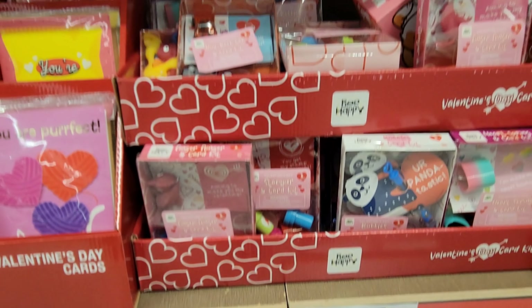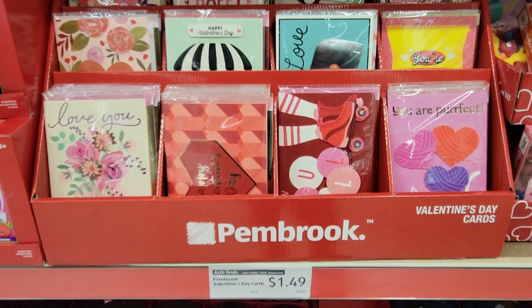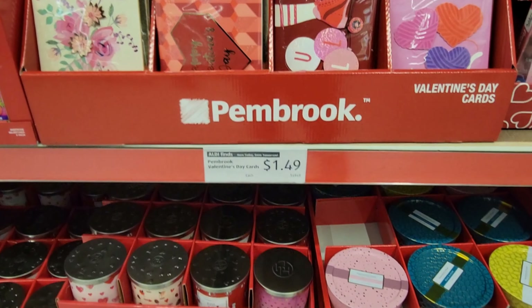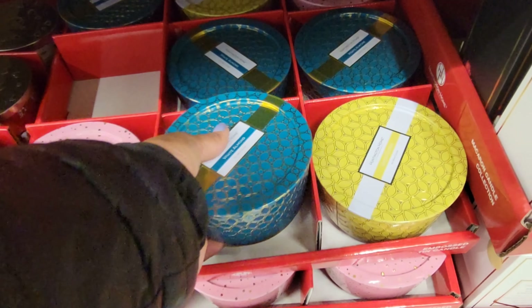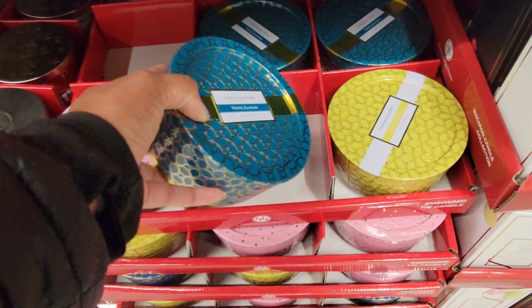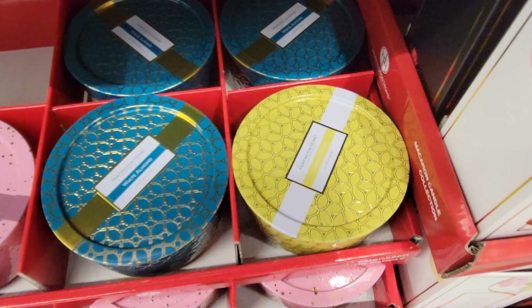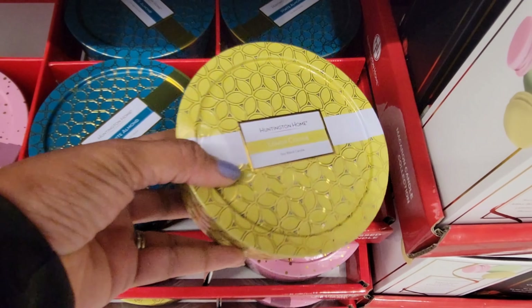They got a French press — that's $12.99 — and I see they have a purple one. There's also a two-piece lightweight cast iron set for $18.99.